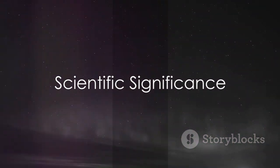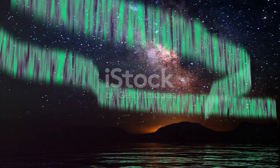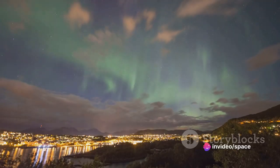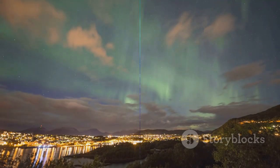But the Aurora Borealis is not just a beautiful spectacle — it is also a source of valuable scientific knowledge. By studying auroras, scientists can learn more about solar wind, how it affects our planet, and how we can protect our technology from solar storms.